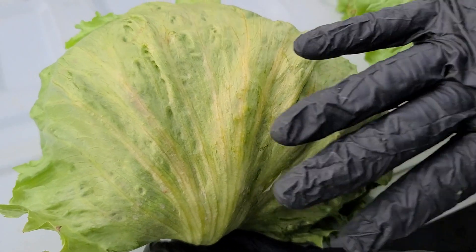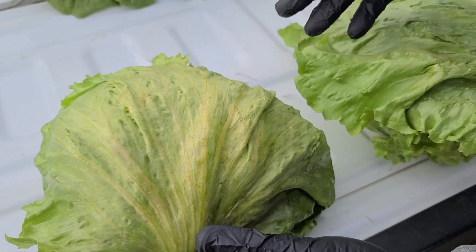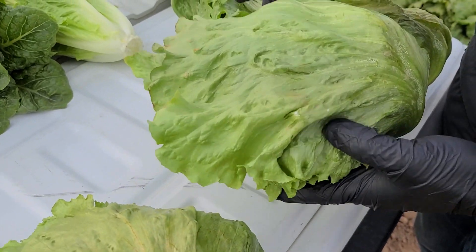The lettuce — this iceberg in particular — you'll see it'll start to take on this dull, weathered look, a little bit discolored. It's losing its shine a little bit, losing its luster.